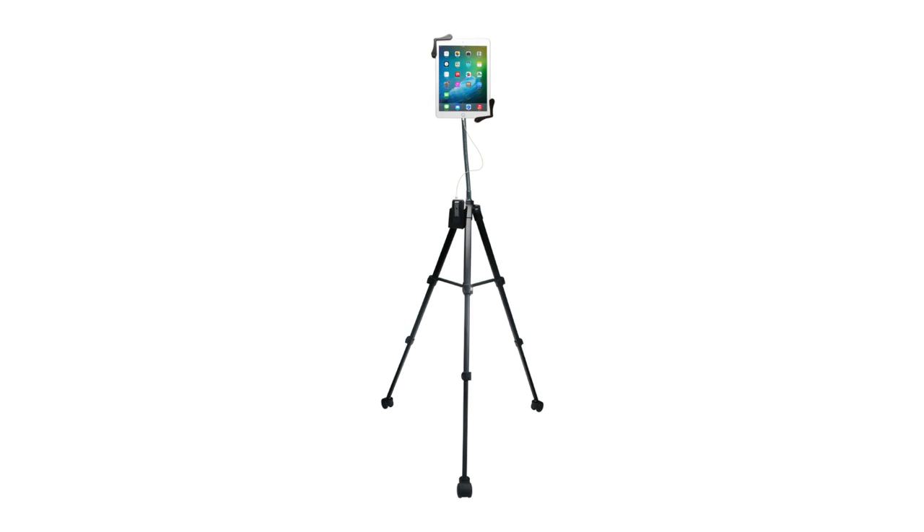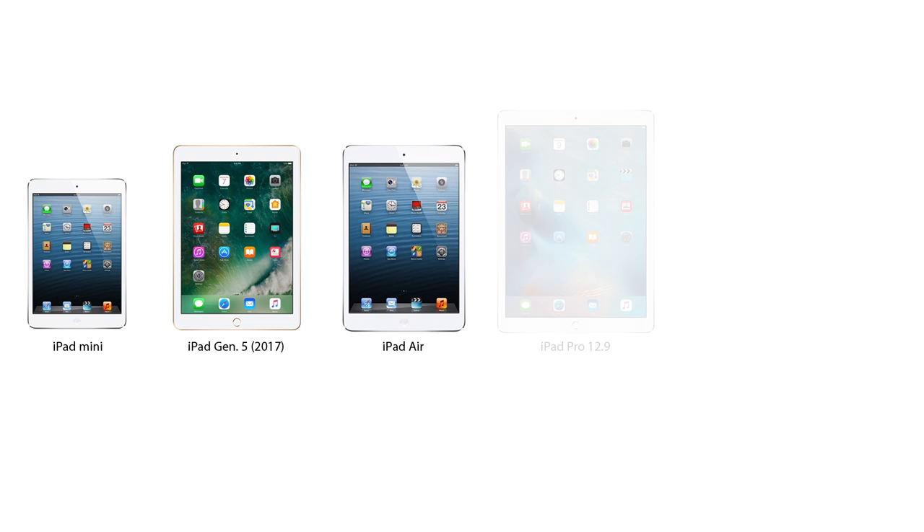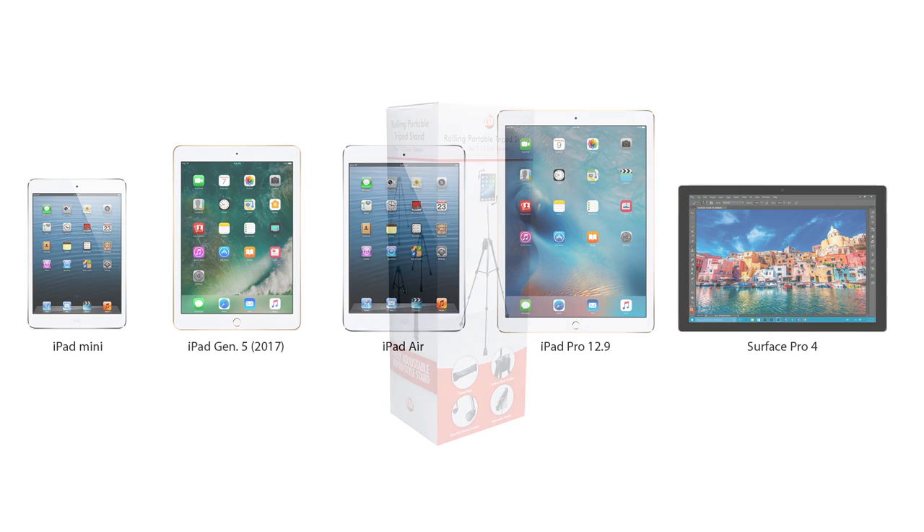This stand is compatible with 7 to 13 inch tablets including iPad mini, iPad generation 5, iPad Air, iPad Pro 12.9, Surface Pro 4, and more.